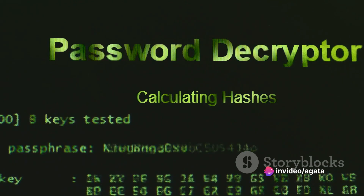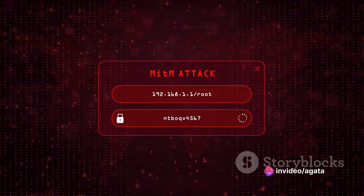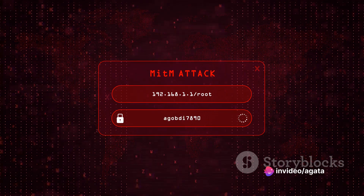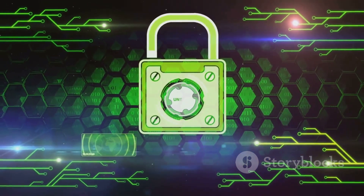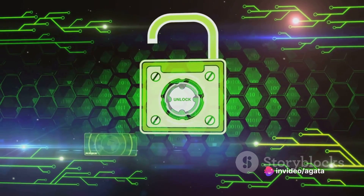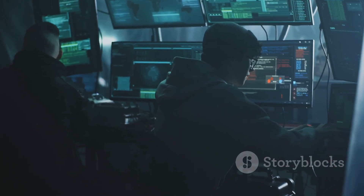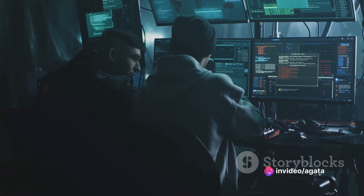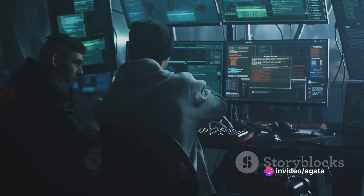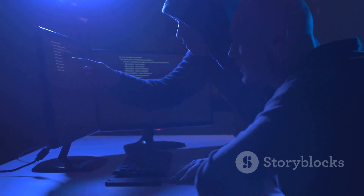The rainbow table attack uses a table of pre-computed hash values for potential passwords — think of it as a cheat sheet that pairs potential passwords with their corresponding hash values, saving the attacker from having to calculate the hash of each guess and speeding up the process significantly. Lastly, we have credential stuffing, where attackers use previously breached data from one site on other sites, banking on the fact that many of us reuse passwords. Behind all of these attacks are software tools that automate the process, enabling attackers to test millions of passwords in the blink of an eye. Even complex passwords can be cracked with enough time and computational power.